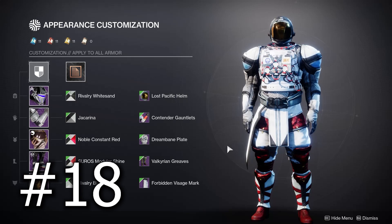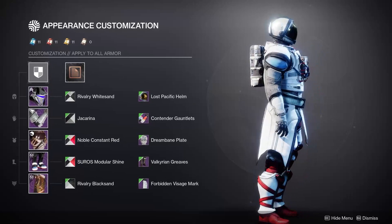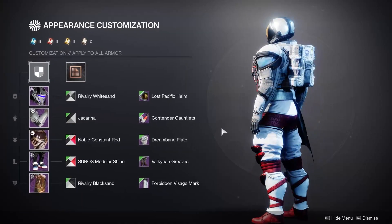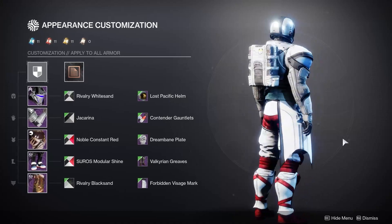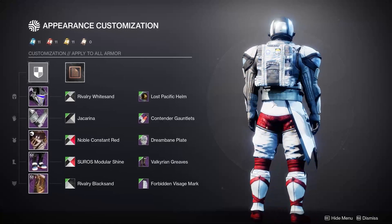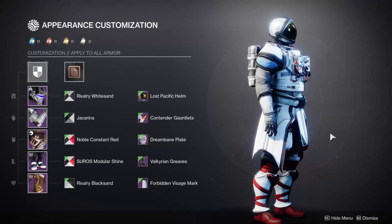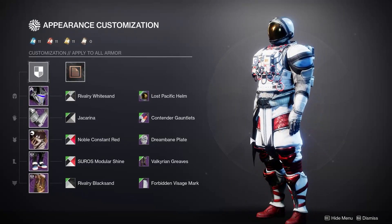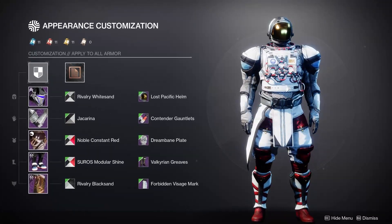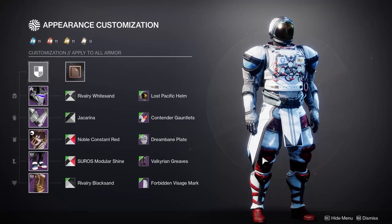For number 18, we're seeing a little bit of a pattern with the last two videos — it's the Lost Pacific Helm. I really like this astronaut look these Titan helmets do. It's a super unique look, so it does get down later in the list for me personally, but if you're really into this astronaut aesthetic, transmog this guy quick. It's a really cool helmet that does well with the Dream Bane armor from the Moon and pretty much any other slim looks.